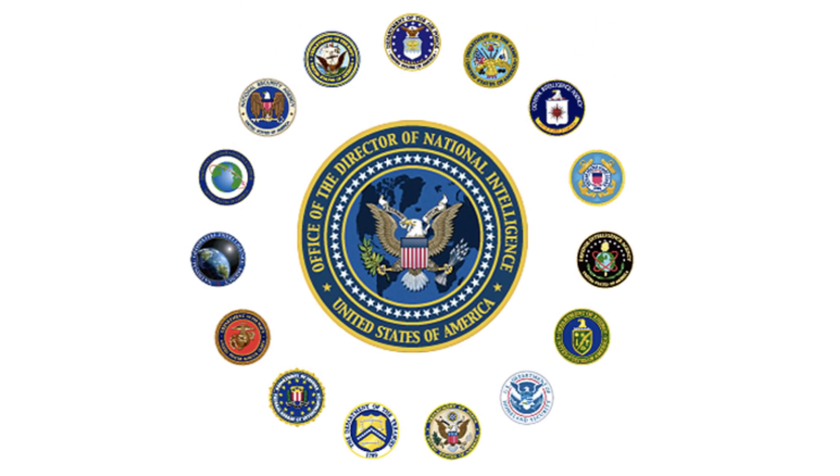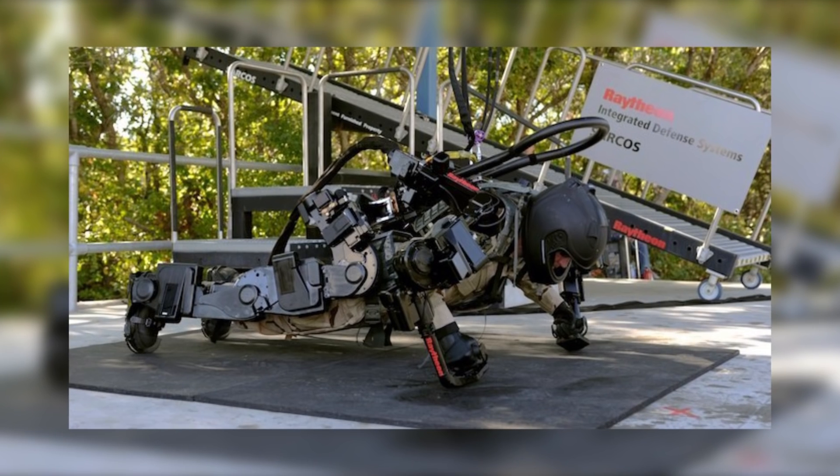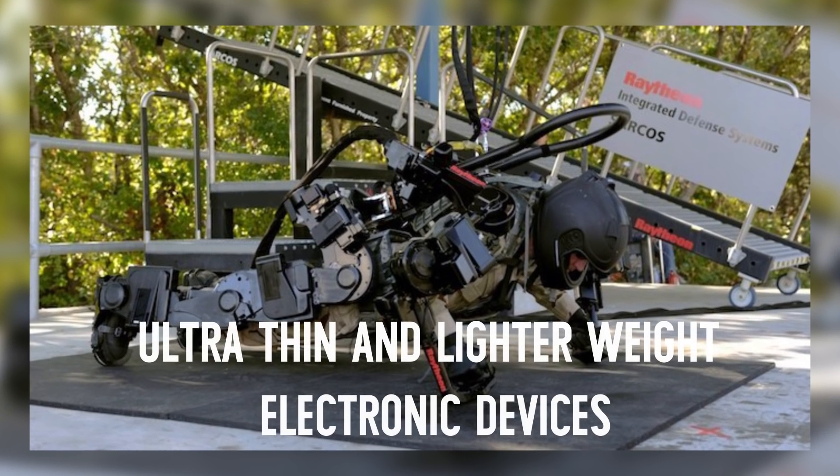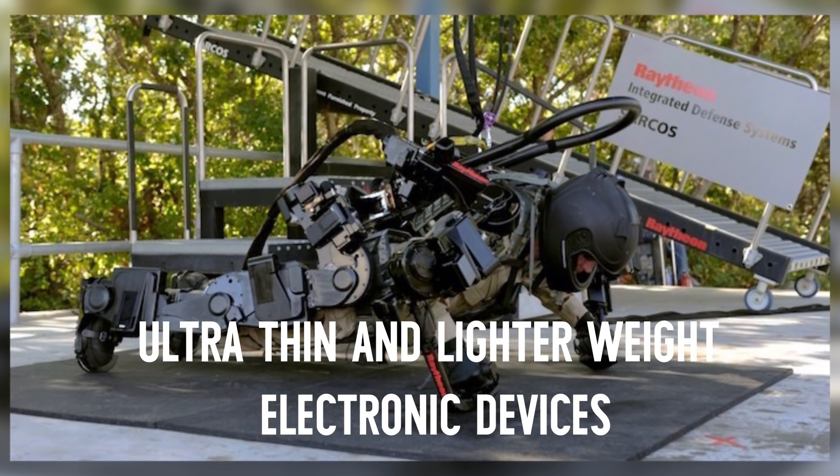Paramilitary forces and intelligence agencies will be benefited the most. The heavy-sized gadgets that they have to carry on any mission would be able to squeeze into ultra-thin and lighter-weight electronic devices.